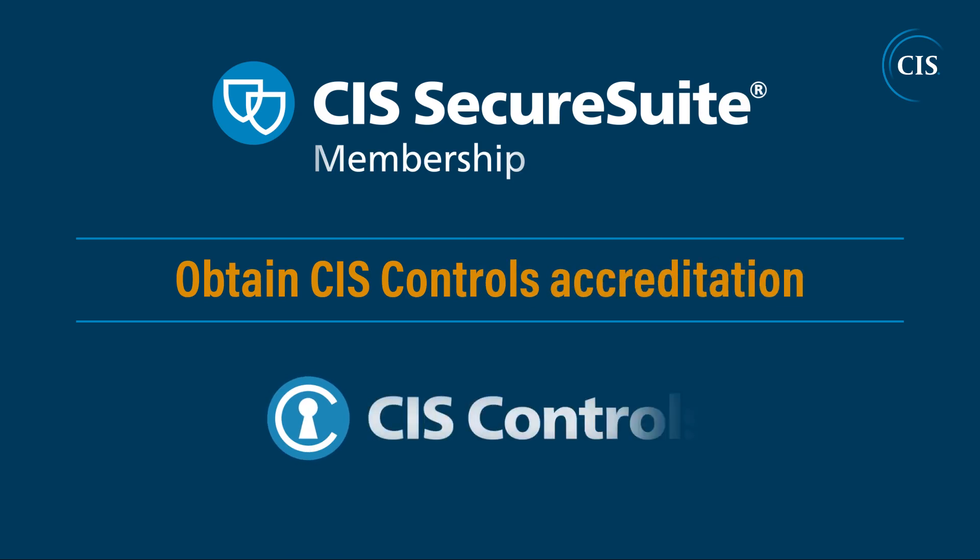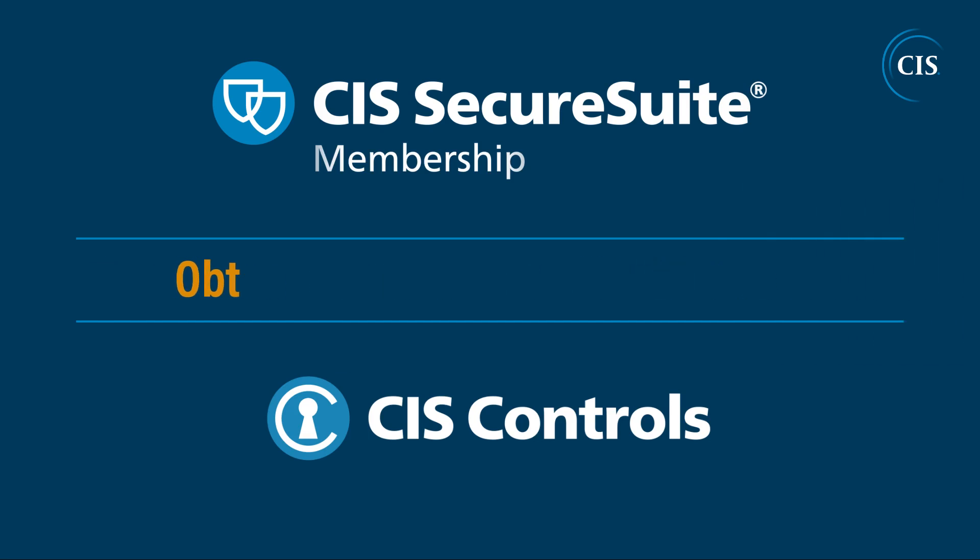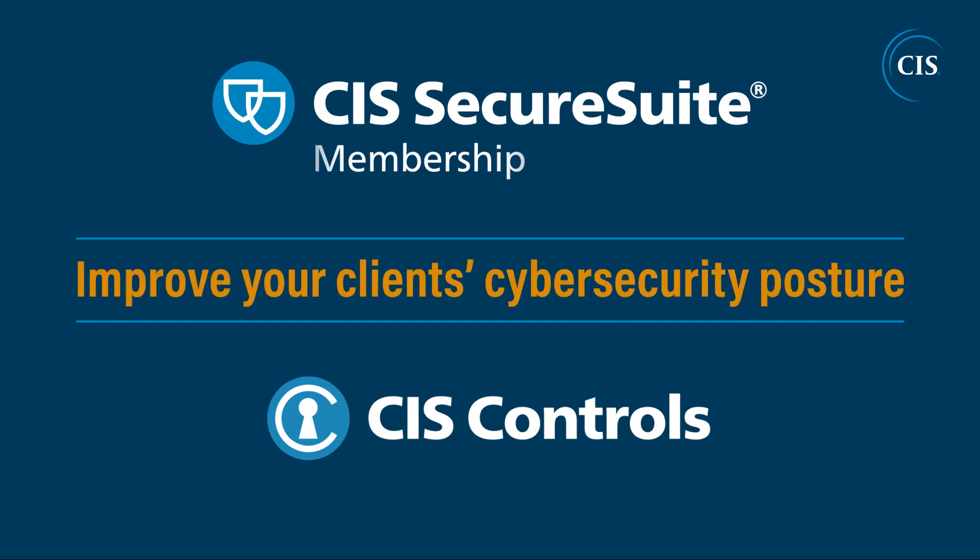You can also take your SecureSuite membership one step further by obtaining CIS Controls accreditation. Doing so certifies that you meet CIS standards for improving your client's cybersecurity posture using CIS Controls assessments.